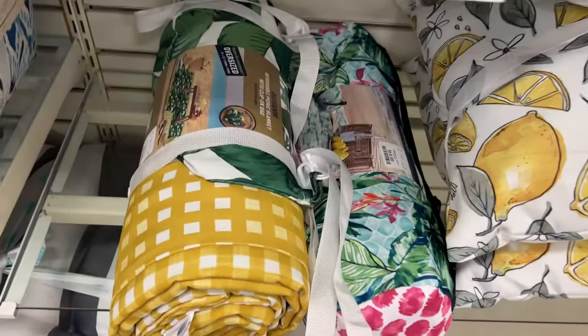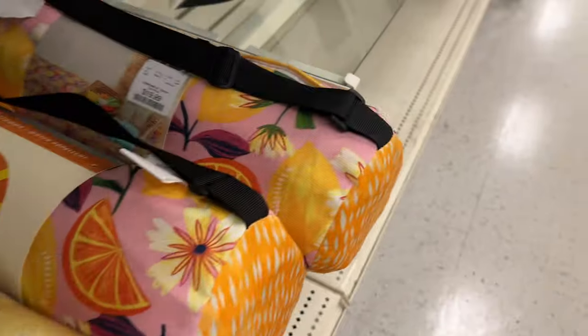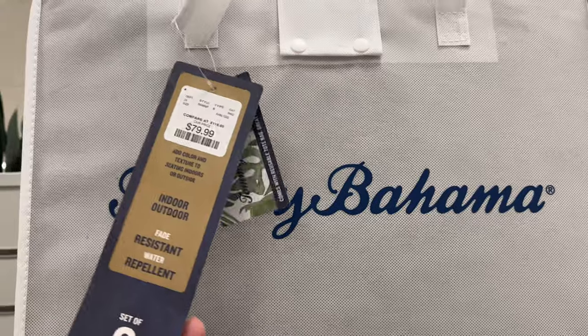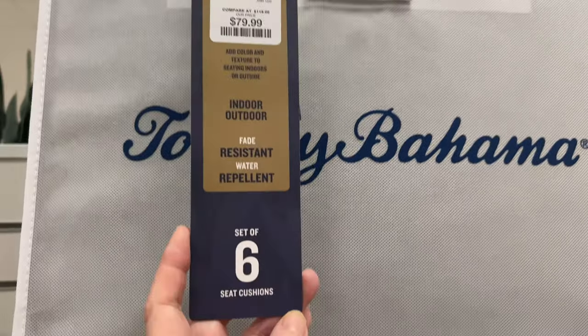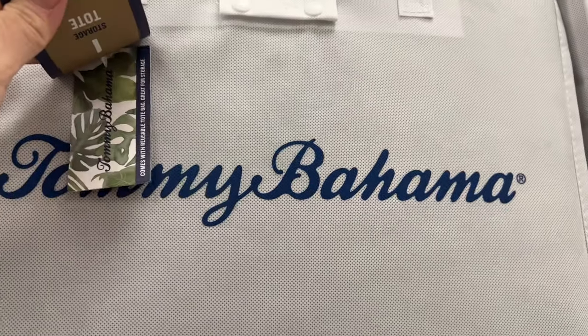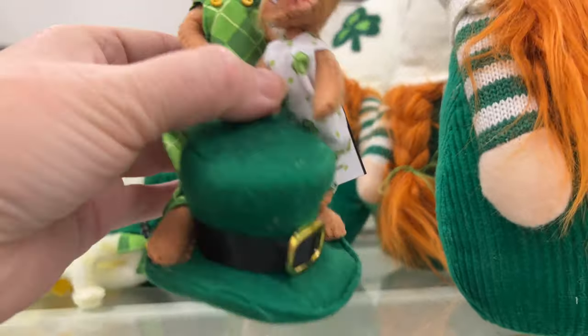Lemons are in style this season — they have quite a few different lemon things. There are some picnic blankets; I always have one in the back of my car, mine's from Halloween and I haven't used it yet. This was a little pricey — they're cushions, I guess, but Tommy Bahama is a popular brand with some people.